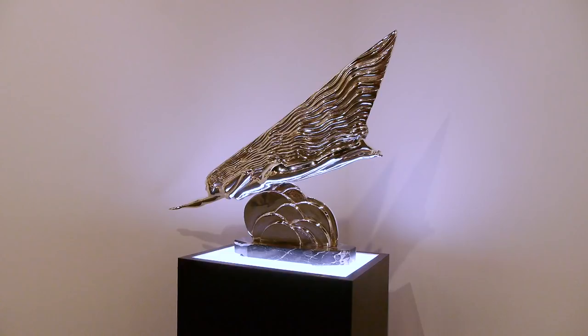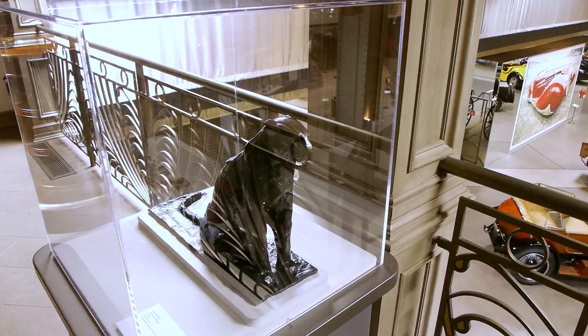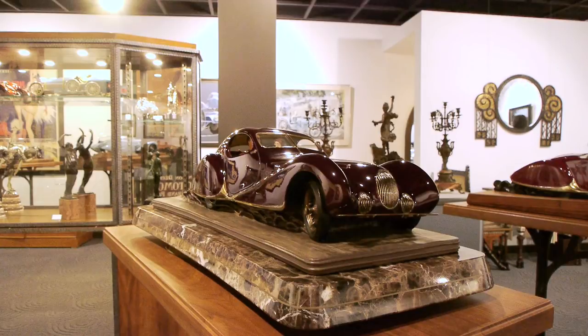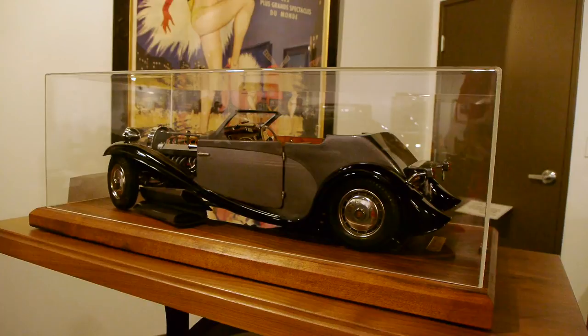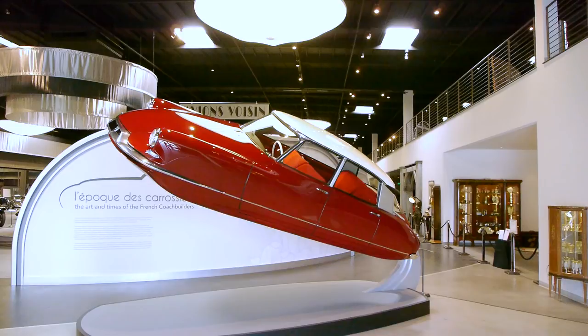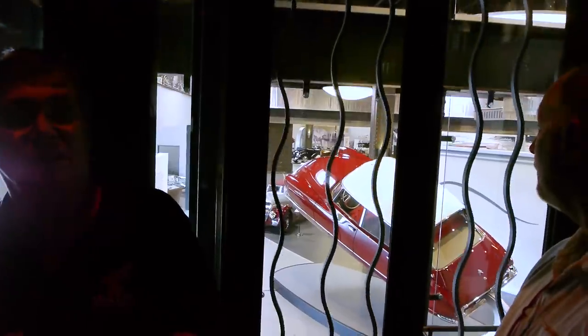Bugatti is so big with the Mullins that we're going to talk about Bugatti in a future show. This is a sculpture by one of the Bugattis. He also has collected ceramic automobiles and some incredibly detailed one-eighth scale models of Bugattis. And check this out — a flying Citroën. They have a traveling exhibit of Citroëns in-house right now. The Mullins have also modified the entire building to make the architecture Art Deco as well.